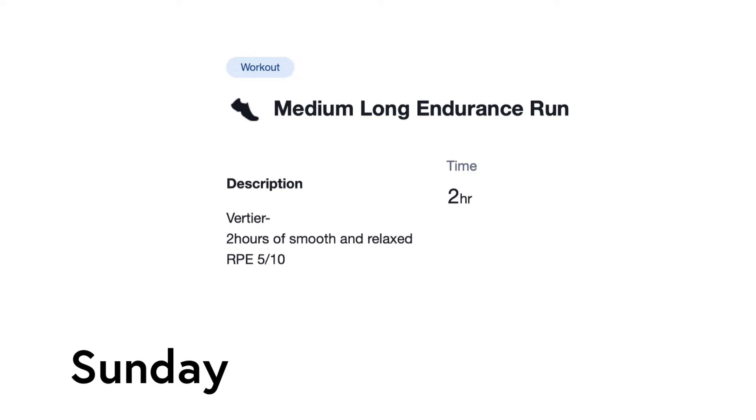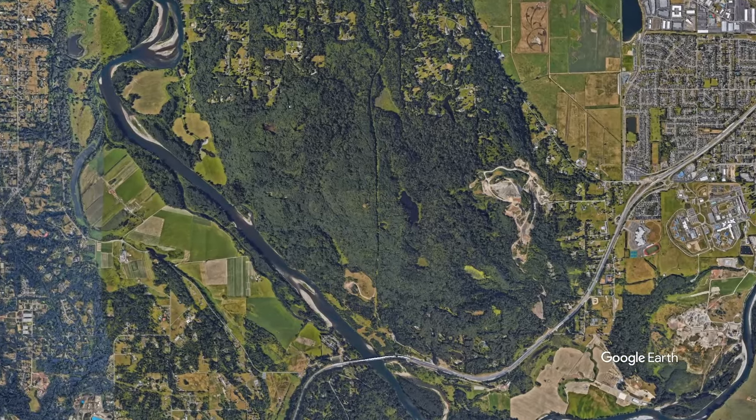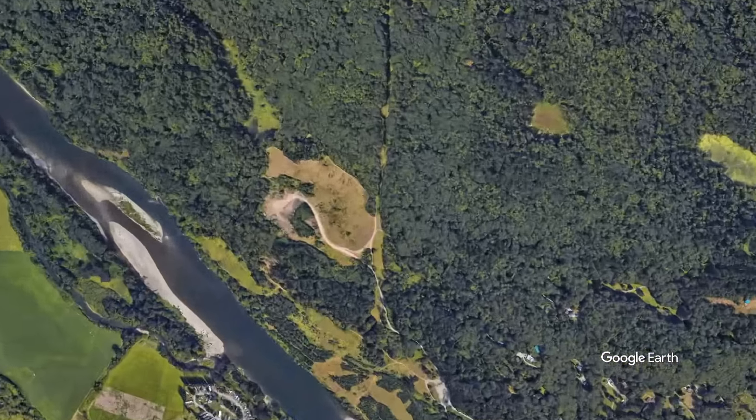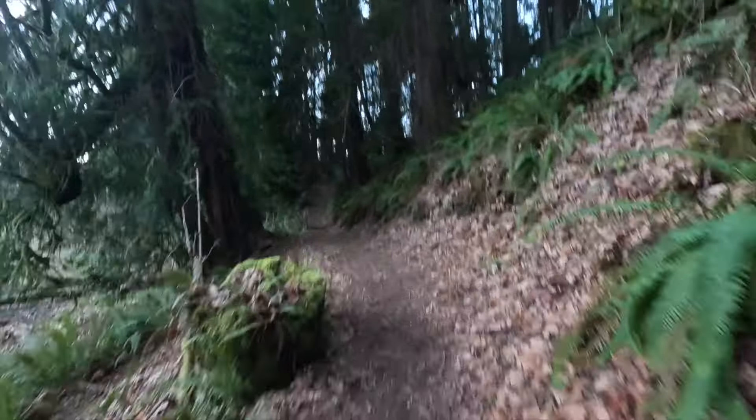It felt really good to have a day off. Finally, on Sunday, I was assigned two hours with some vert. At Lord Hill Regional Park, where I do a lot of my training, there's a really steep hill called Oh Lordy Hill. So I ran there and did repeats of that climb six times.